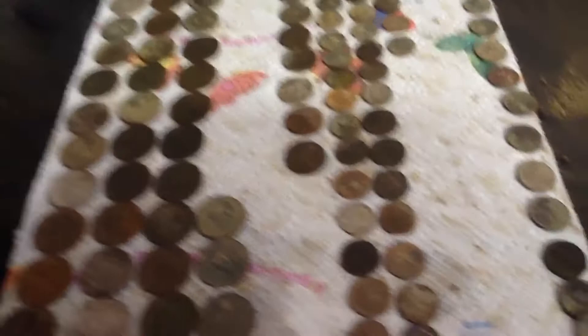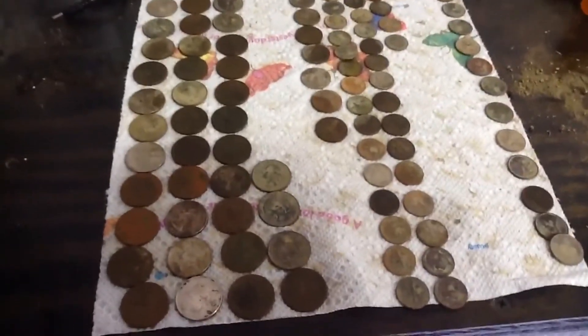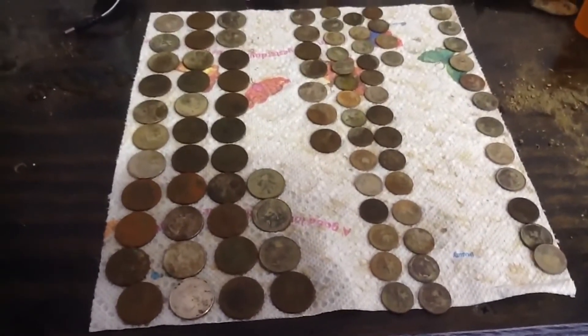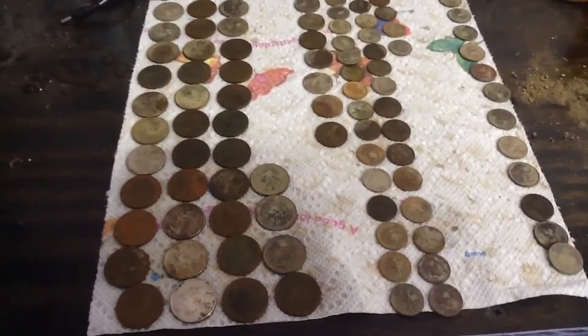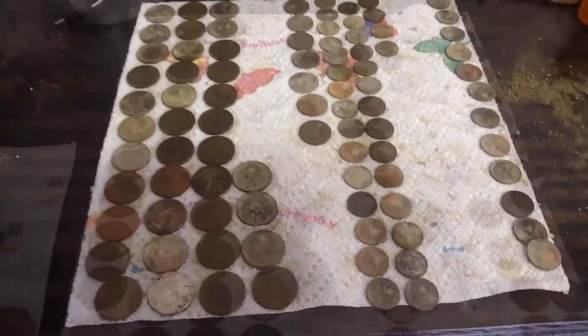Here we go, today's finds. We got 89 coins, $13.02. Got a couple little pieces of jewelry I still got to clean up — I'll throw that in the next little clip here in just a few. Not too bad: 37 quarters I think. All we did was went to modern parks, that was it.